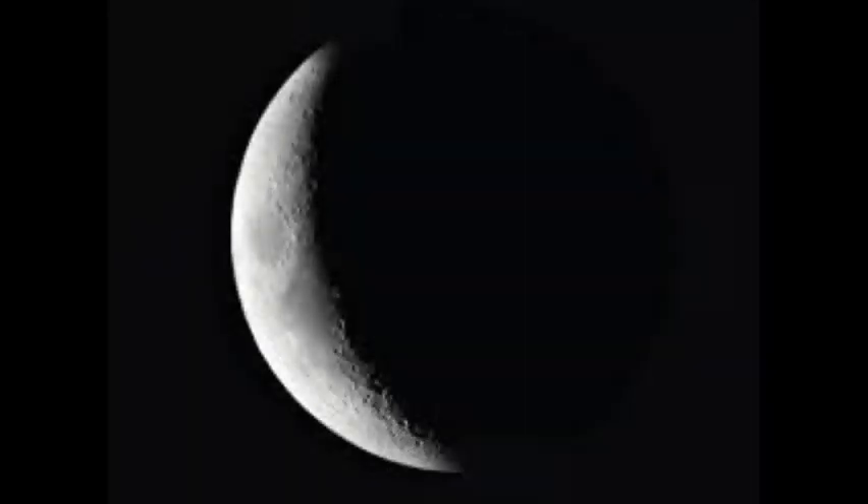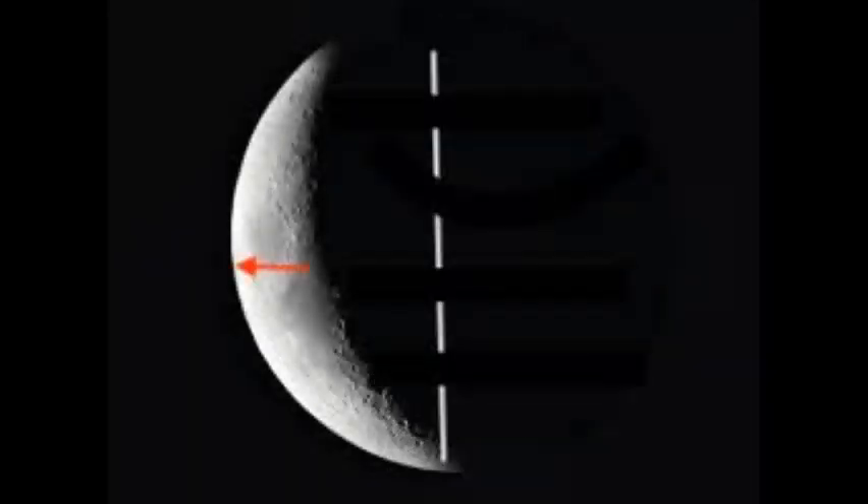The final phase is the waning crescent, meaning shrinking or decreasing in illumination.